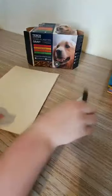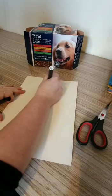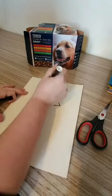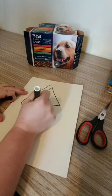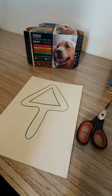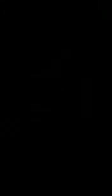You'll need to draw whatever shape you are looking to find. So for this one I'm going to do a triangle, and then you need to draw around the edge and make sure you put on a handle for you to hold. Then you need to cut around the edge, and you might need some adult help to cut out the inside of your shape finder.